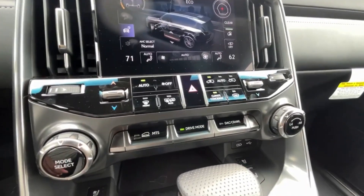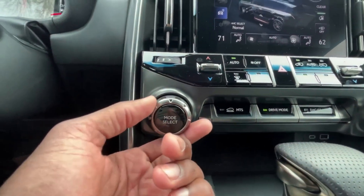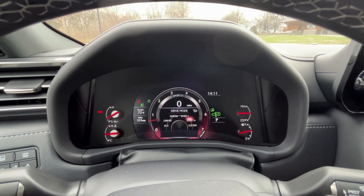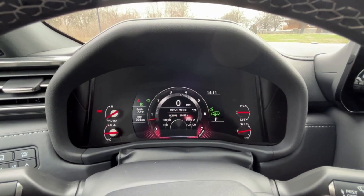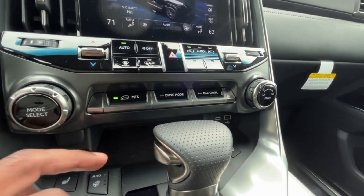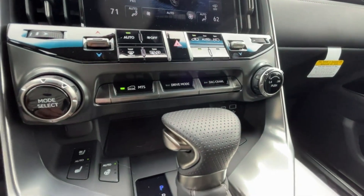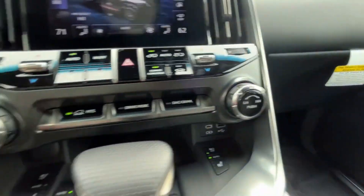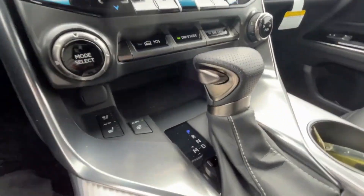With the drive modes, it takes some getting used to. You have the mode select with Eco, Comfort, Normal, Sport S, Sport Plus, and a Custom mode — the gauge cluster does different things depending on your selection. You also have MTS and a crawl mode. Depending on your terrain, you can use all those settings, and of course you can set the four-wheel drive to either low or high four. With this being an all-wheel drive vehicle, it's nice to have full four-wheel drive functionality as well.